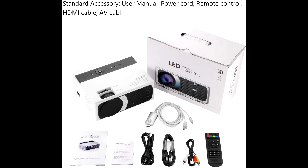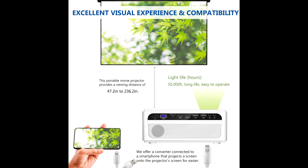It can be widely used in backyards, home movie entertainment, car travel, games, parties, and more.